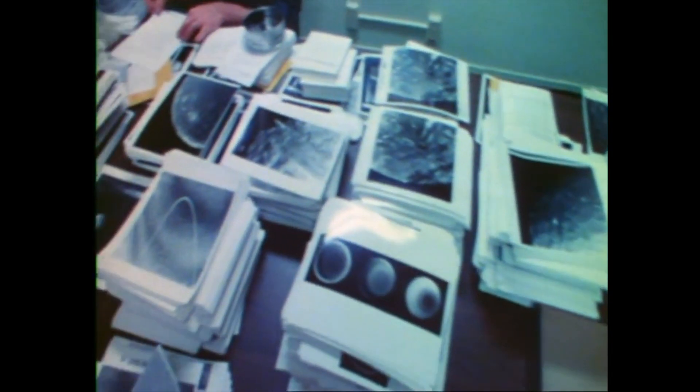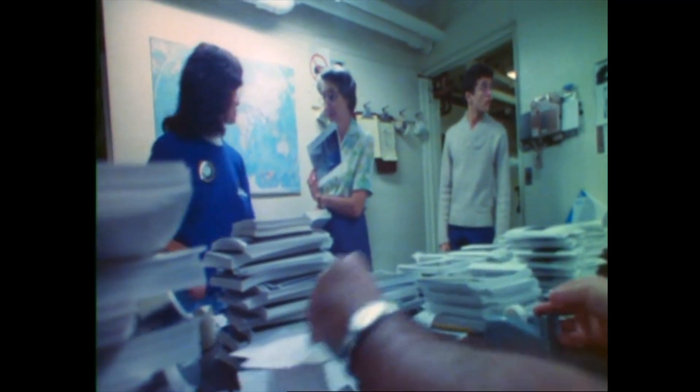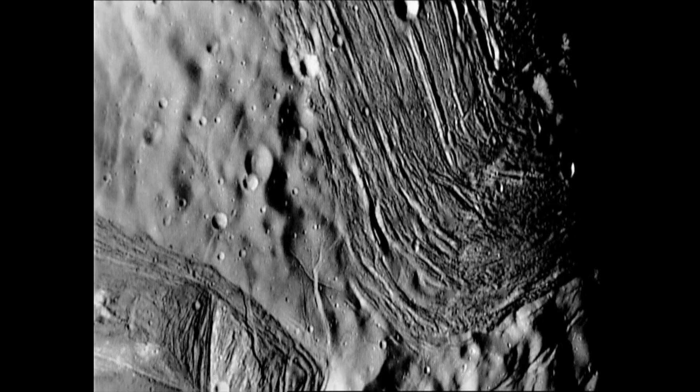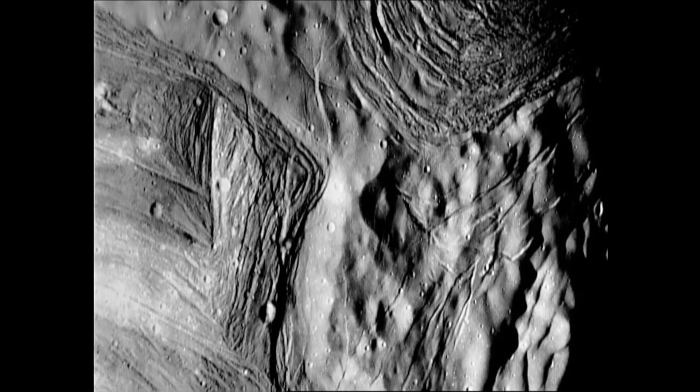If Uranus had been something of a disappointment, the imaging team found plenty of surprises in the planet's moons. Most striking of all was the tiny moon Miranda.